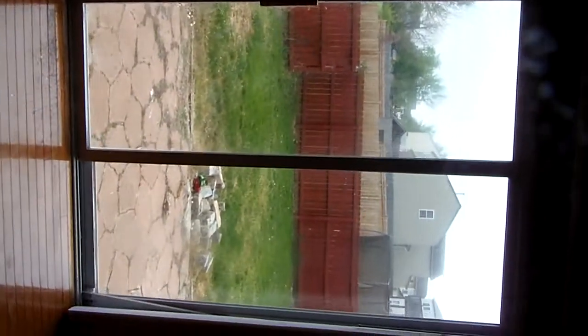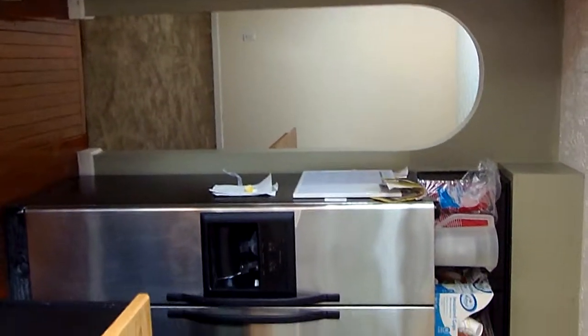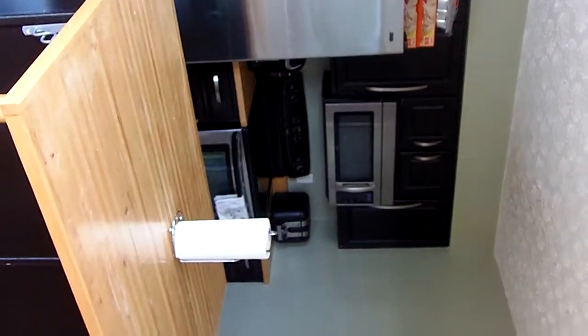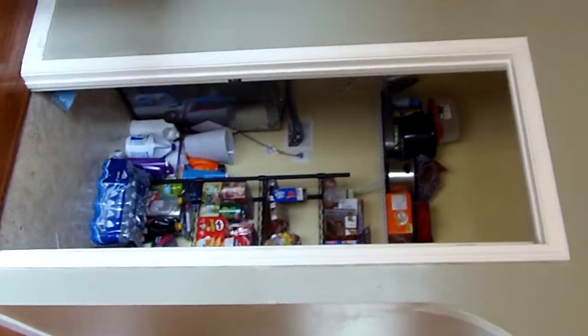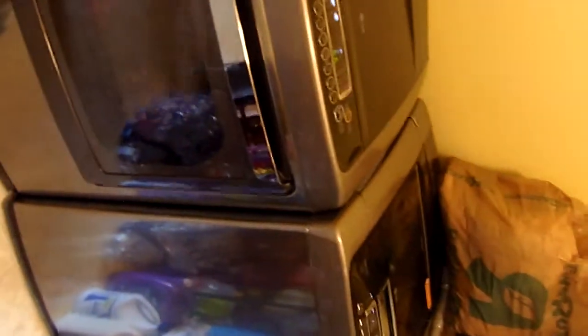The breakfast nook has a beautiful view of the backyard and makes a great place for informal dining. This kitchen does feature a dishwasher, refrigerator, overhead microwave, as well as an electric range. We do have a laundry area right off the kitchen. Washer and dryer does come with the home — they are a high-end LG product with a stainless steel finish.